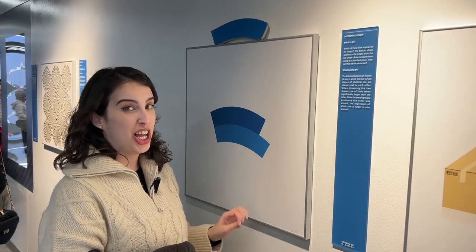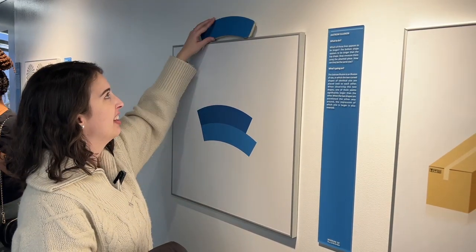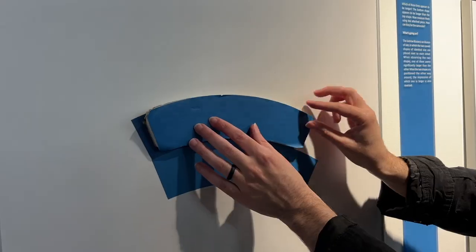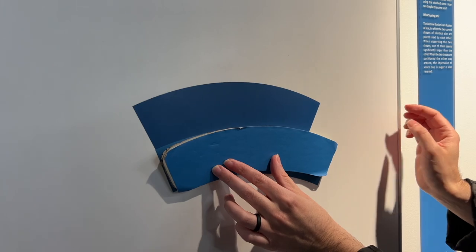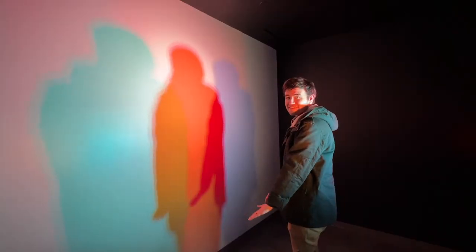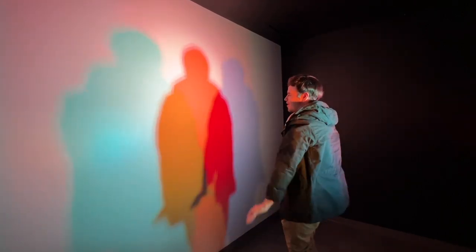I genuinely do not understand this — it's the same size. Like, I don't understand, it's so trippy. I think this is my favorite room. I just love the colors.